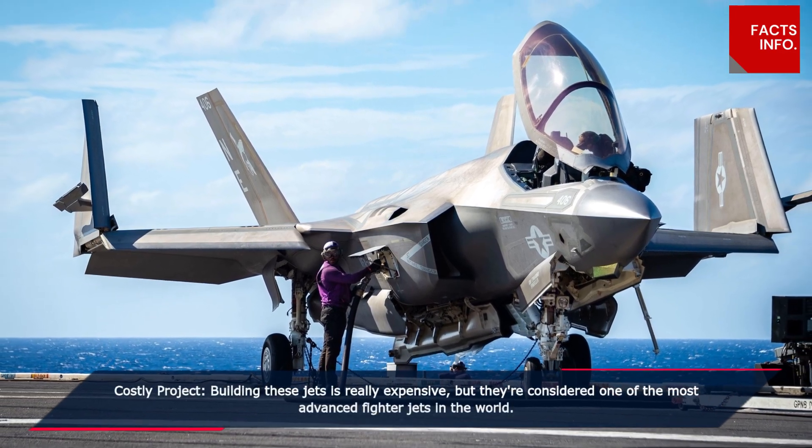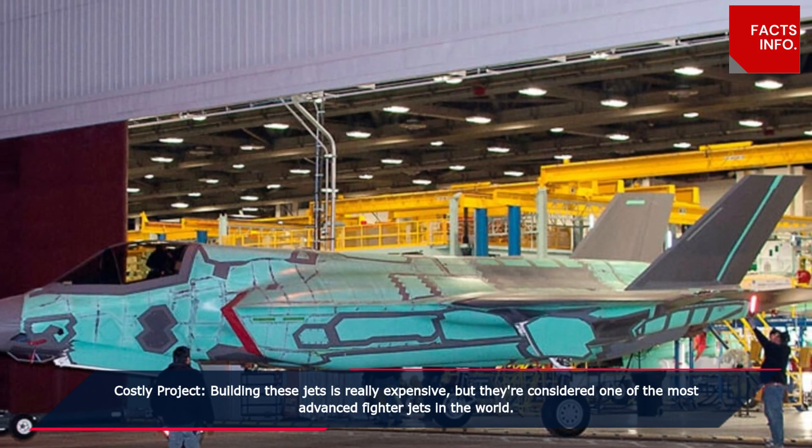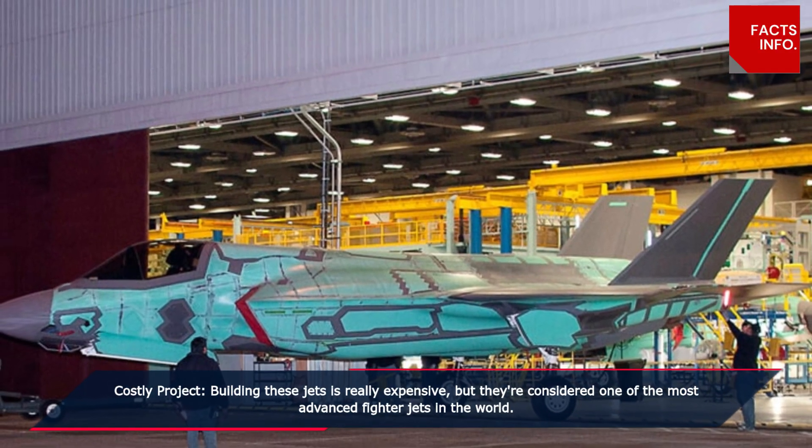Costly project. Building these jets is really expensive, but they're considered one of the most advanced fighter jets in the world.